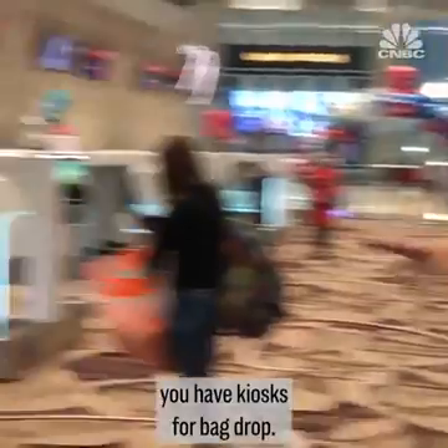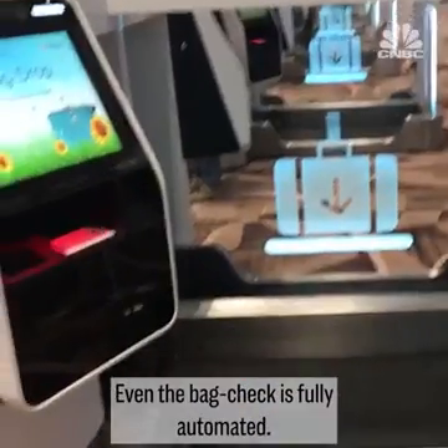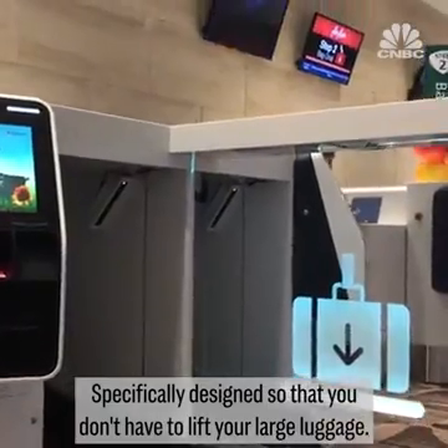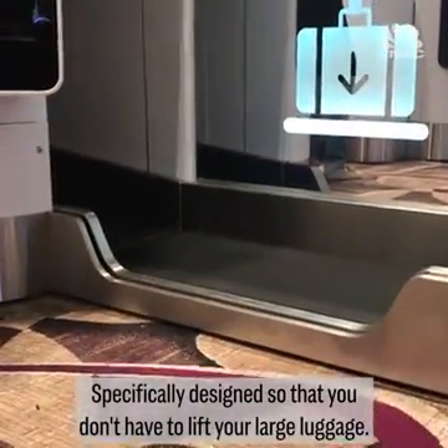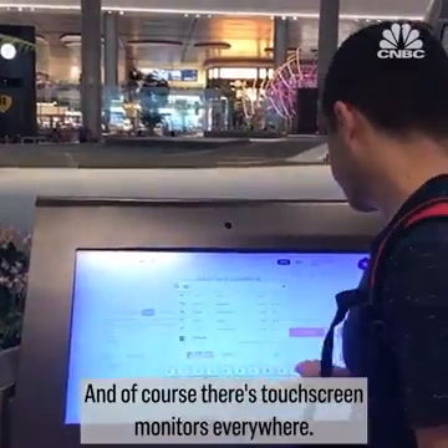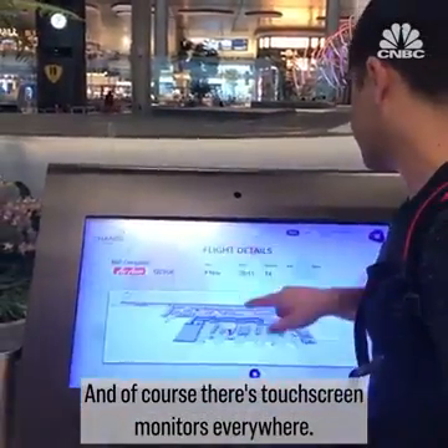You have all your kiosks here for check-in, and then over on this side you have kiosks for bag drop. Even the bag check is fully automated, specifically designed so that you don't have to lift your large luggage — you can just gently put it over the edge. And of course, there are touchscreen monitors everywhere.